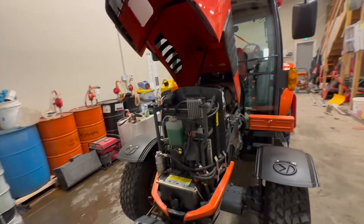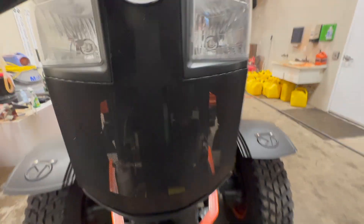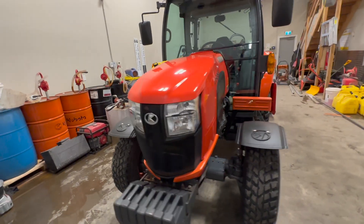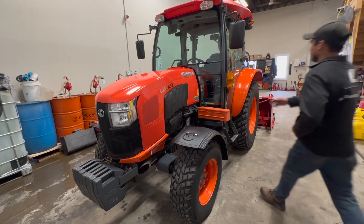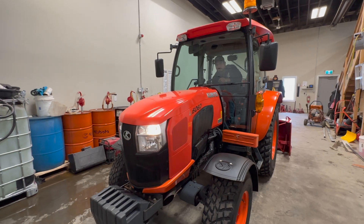This machine is about five years old — 2018 model, mint condition. Now we're going to fire it up and show you guys how it runs.